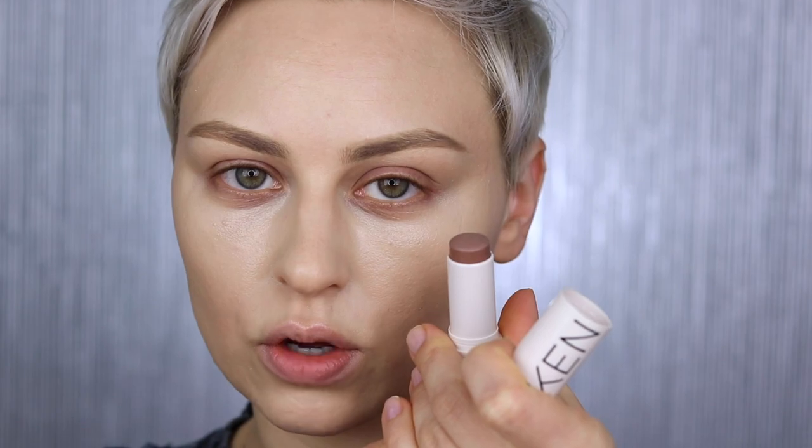The product that I'm going to be using today to show you the differences on each side is the Kendall bronzer stick from Kylie Cosmetics. This is in the shade Act Natural, which is a contour shade — a very cool-toned contour shade.